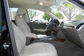Leather seats, power door locks, power windows, cruise control, power steering, and adjustable tilt steering wheel.